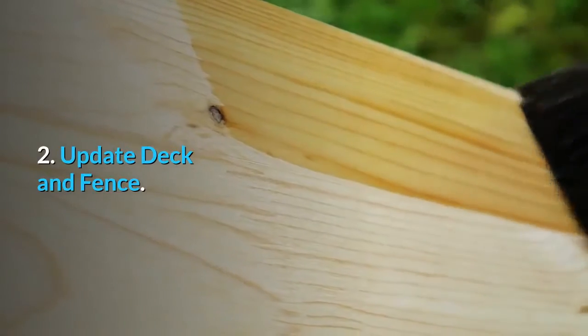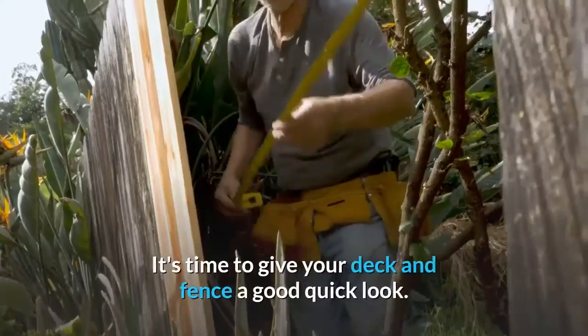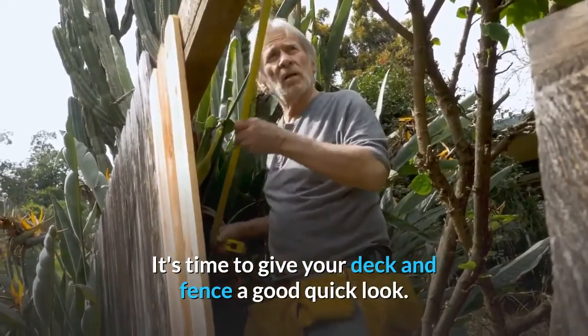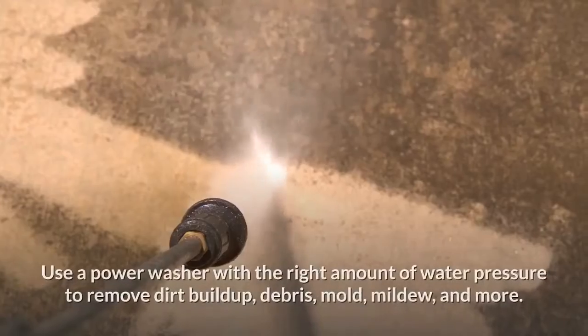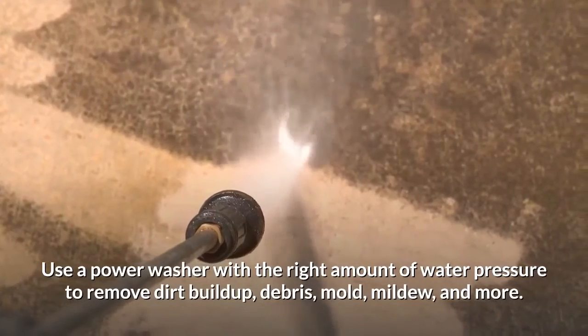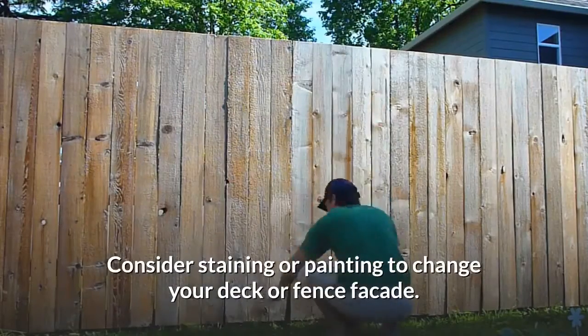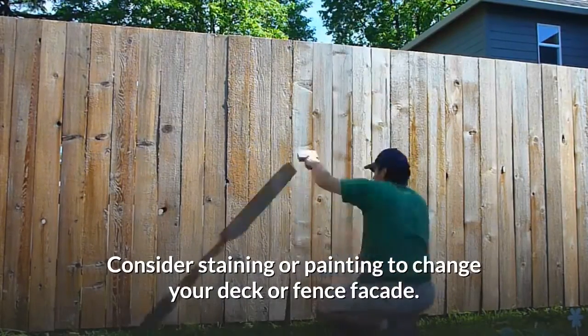Number two: update deck and fence. It's time to give your deck and fence a good quick look. Use a power washer with the right amount of water pressure to remove dirt buildup, debris, mold, mildew, and more. Consider staining or painting to change your deck or fence facade.